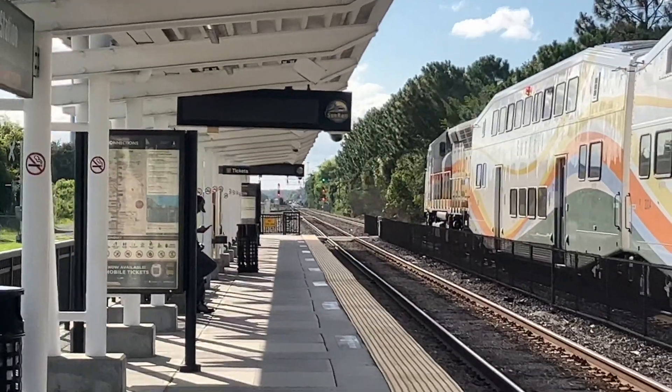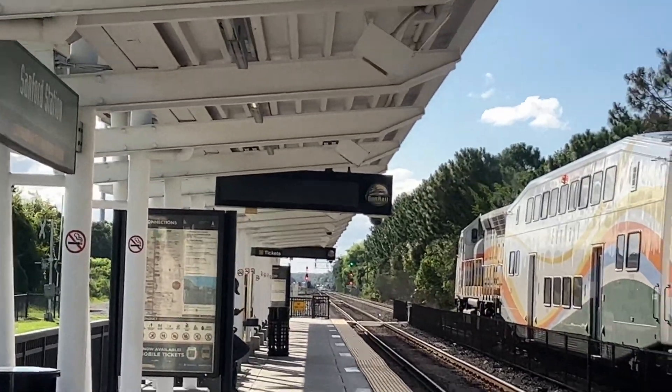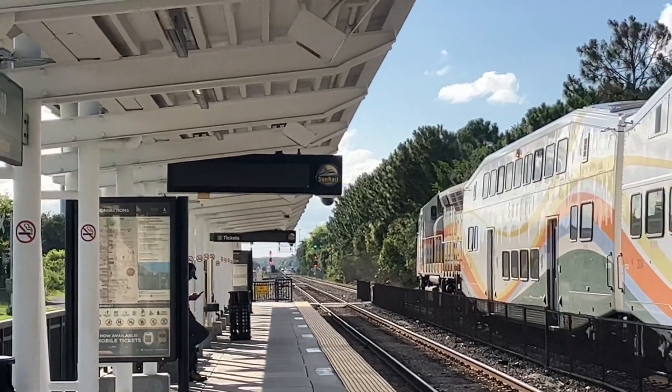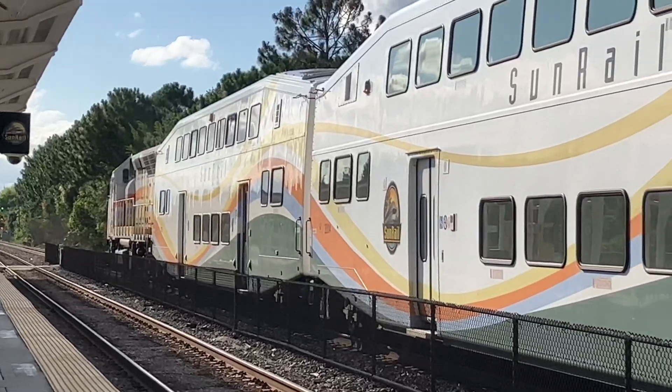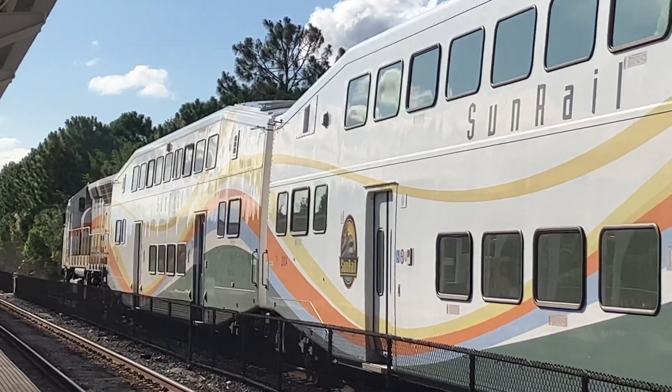I mean this is Sanford. Down there is the Amtrak — or not Amtrak — down there is the CSX. And the Amtrak too, actually. The Amtrak station. And the Earth.